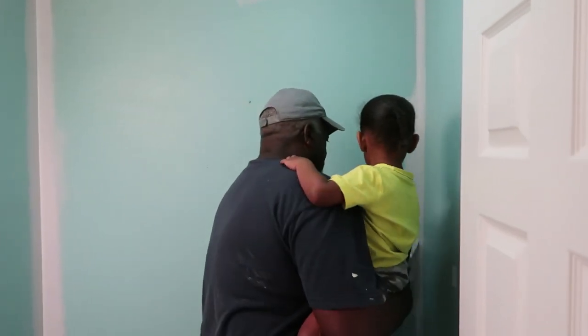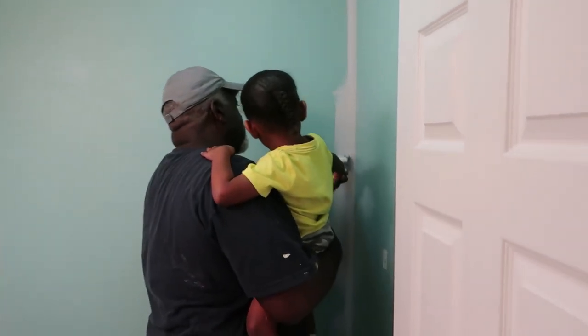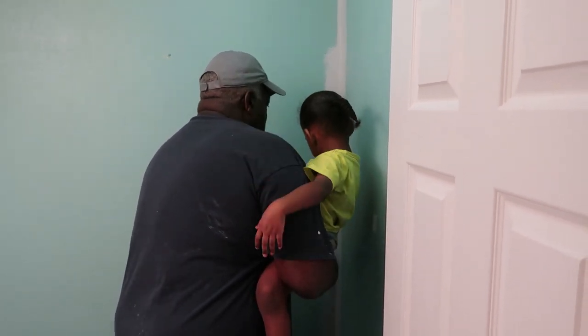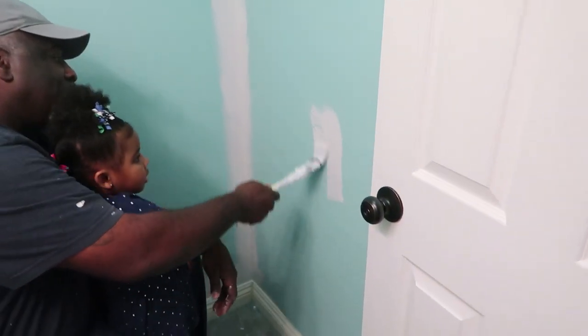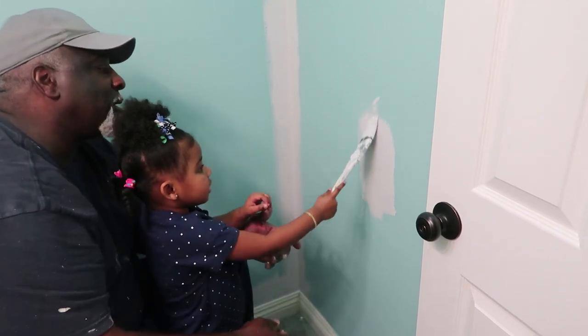My dad is the one who actually painted the bathroom for me and installed the lights and the faucet that we changed out. He's a contractor and I was lucky enough to catch him on a day where he was able to do this for me. I thought it was so sweet that the kids were able to create this memory with him and for him to teach them something.